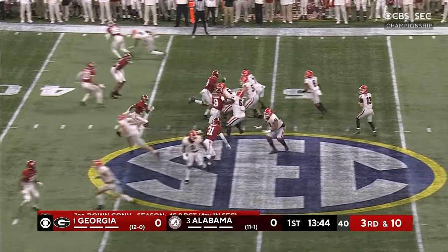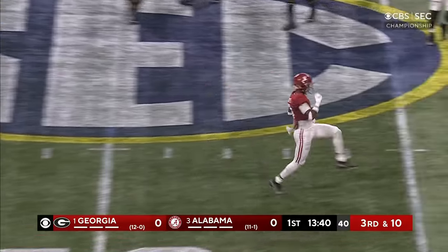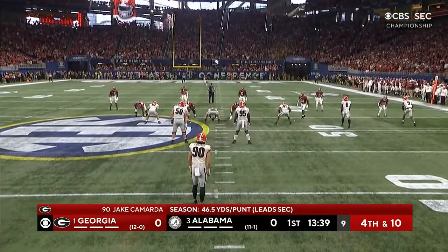Burton comes in on the left side. Safety blitz coming. Pass is incomplete, and that might have been a pick six for Jordan Battle had he held. Fourth down — Jake Camarda to punt.